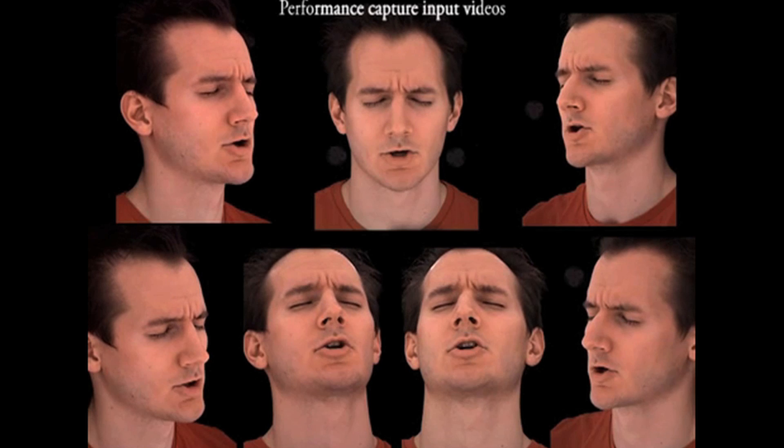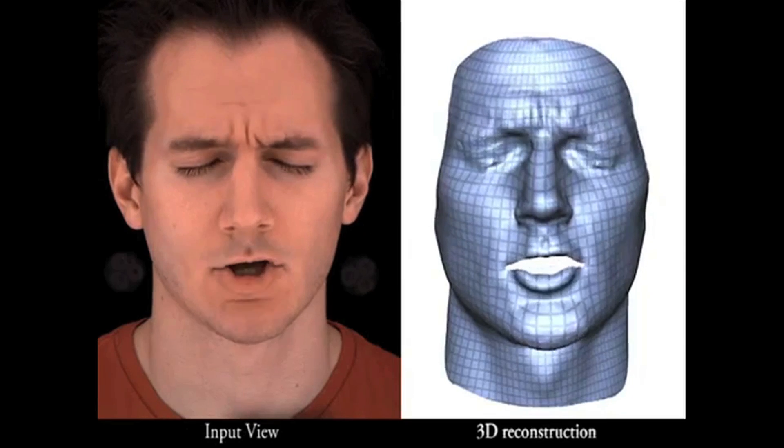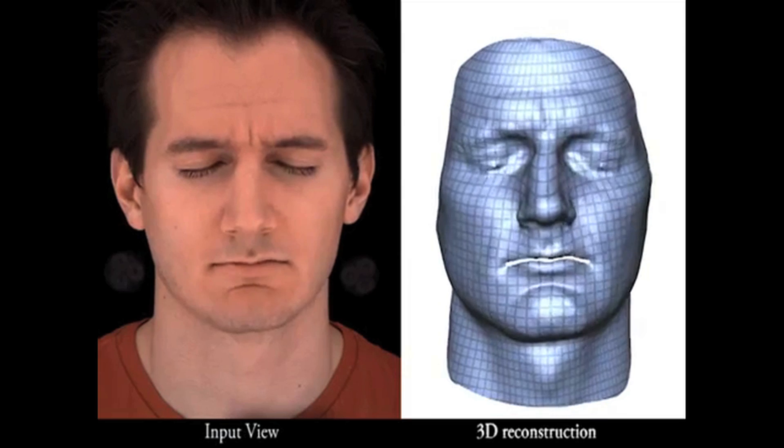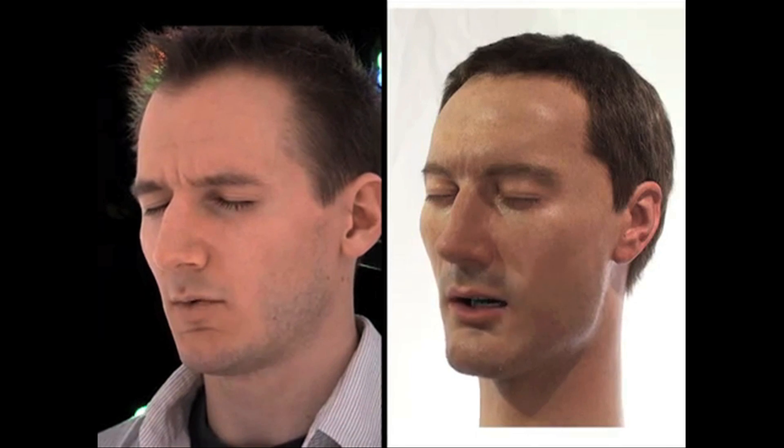Cloning your face on an animatronic figure is becoming eerily realistic. The Disney Research Hub starts this process by capturing the movements of a person's face and creating a mesh sequence that mimics it down to each wrinkle. The synthetic skin is made of silicone, and here's a side-by-side comparison.